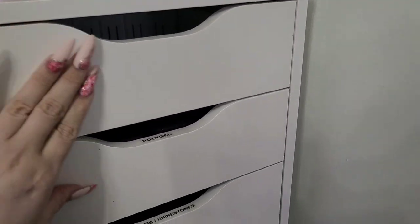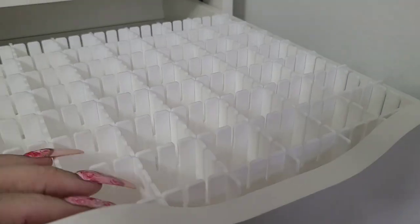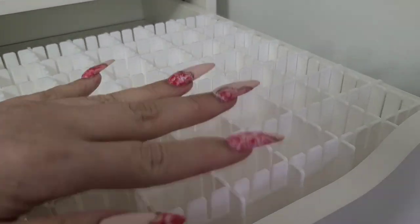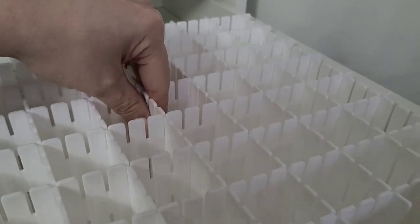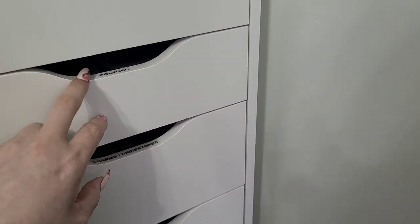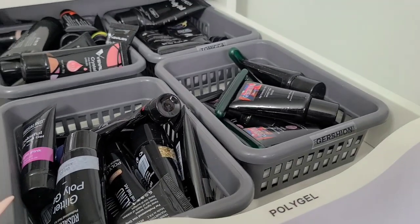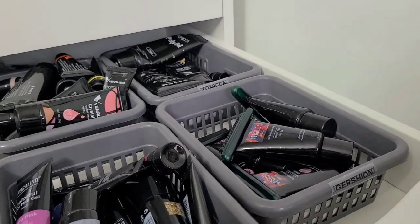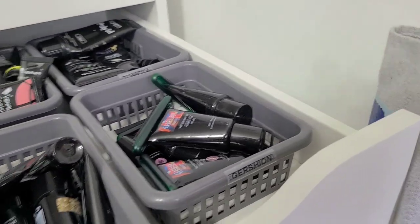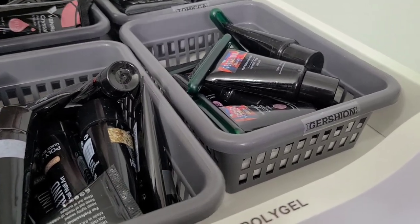This top drawer is empty — nothing in it! I have an extra one of those little guys and so far nothing in that drawer, which I love. I love having extra room. Next drawer is labeled poly gels — I have a lot of poly gel but I just don't work with it often. I should really try to incorporate it more.